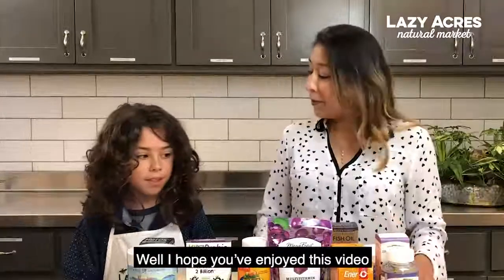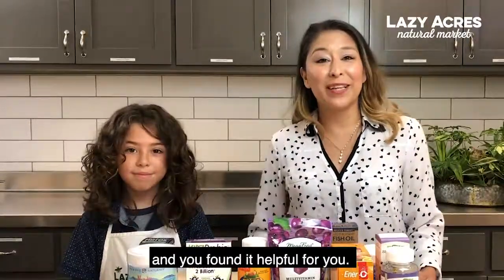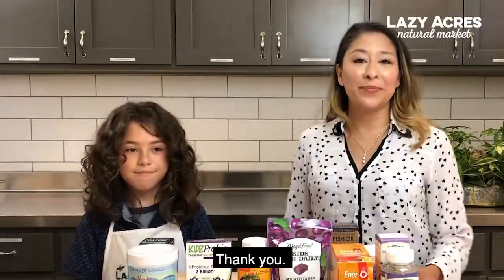So keep those in mind. I hope you enjoyed this video. Thank you.